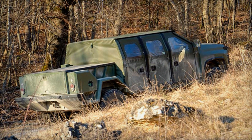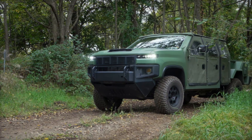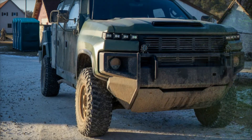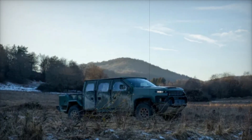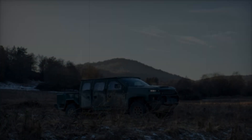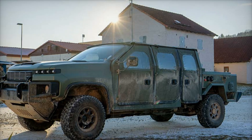The NGTVH is also a key part of the US Army's broader modernization strategy, known as the Transforming in Contact Initiative. This effort focuses on integrating innovative technologies to improve situational awareness, decision-making, and overall operational effectiveness. With vehicles like the NGTVH, the Army is better prepared to confront a wide range of threats, from traditional adversaries to asymmetric conflicts.